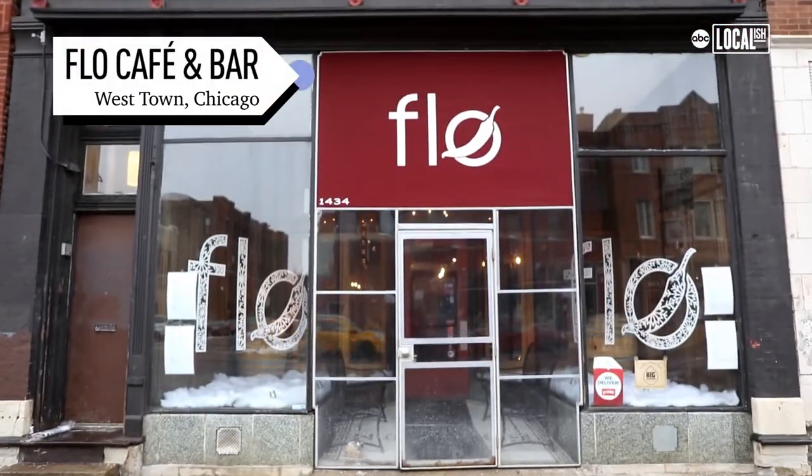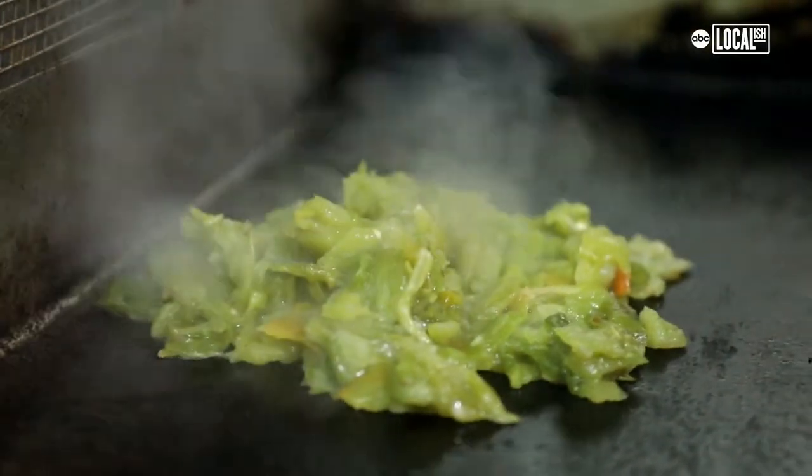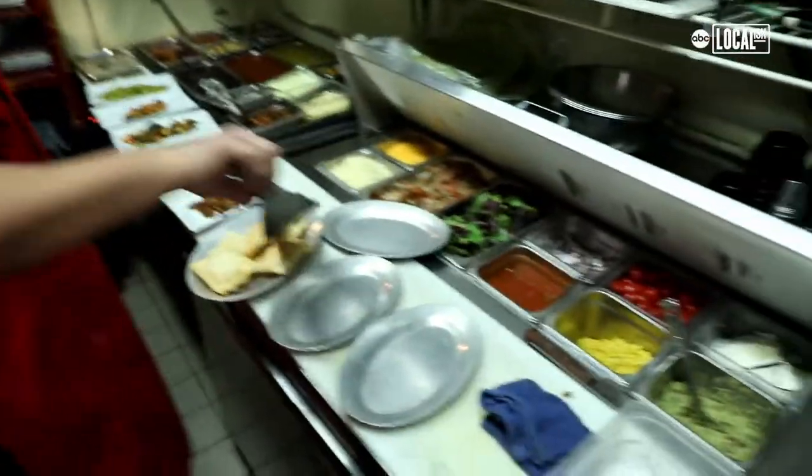My name is Leonard Sanchez. I'm the general manager here at Flo Cafe & Bar in Westtown in Chicago, Illinois. Flo is a southwestern restaurant — primarily food is from the state of New Mexico. We get Hatch green chili shipped to us straight from New Mexico. We specialize here, and what we're famous for here at Flo is our stuffed sopapillas.